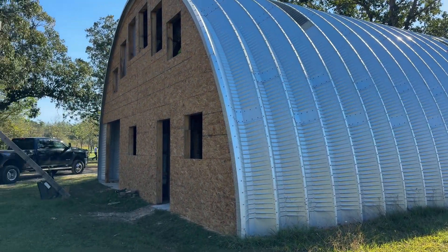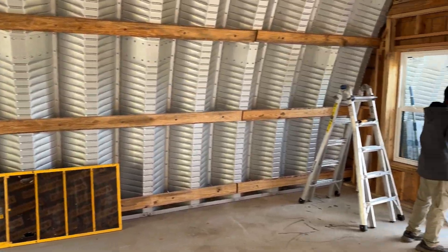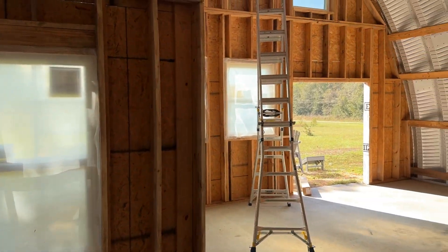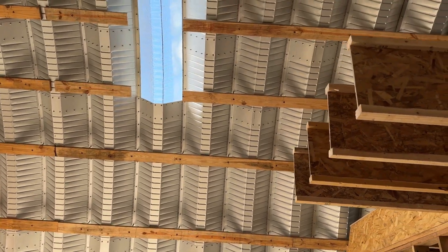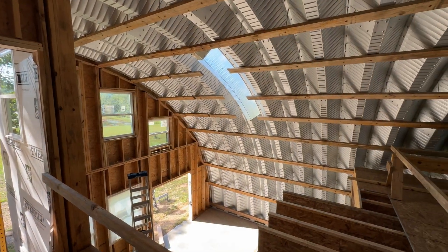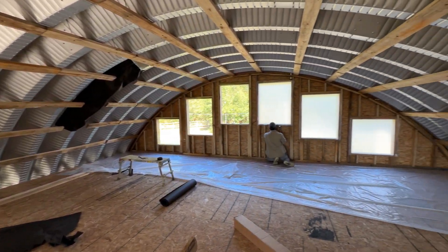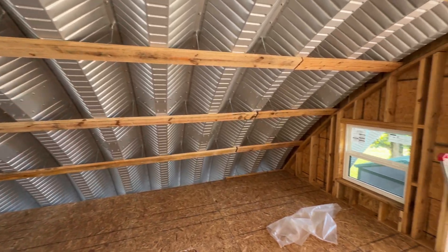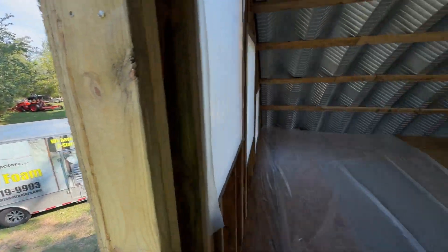Welcome to a world of enhanced comfort, structural strength, and moisture control, all made possible by Closed Cell Spray Foam Insulation. In the realm of home insulation, Closed Cell Spray Foam stands out as a remarkable choice that goes beyond traditional methods. This video will take you on a journey through the incredible benefits of insulating your home with Closed Cell Spray Foam, highlighting its insulating prowess, structural fortitude, and exceptional moisture control properties.